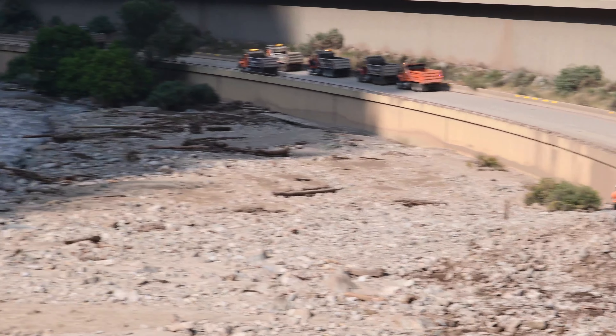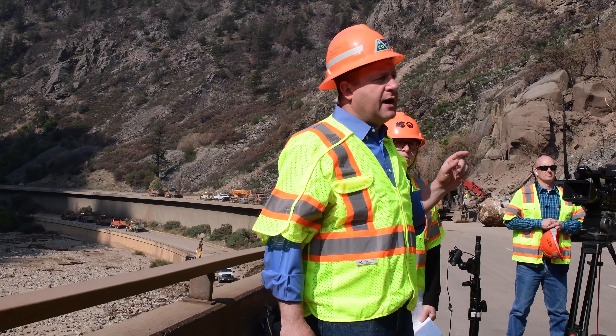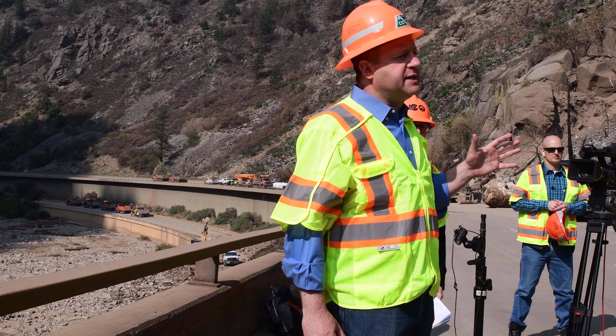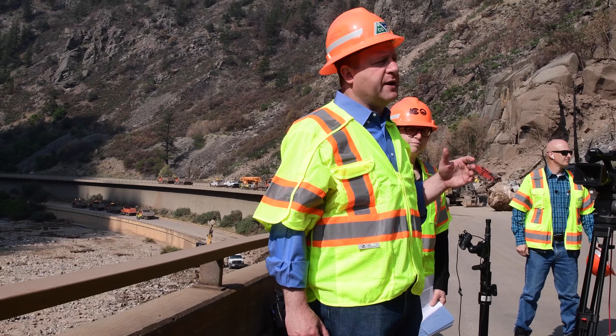Even though Glenwood Canyon will be open Saturday afternoon, there will likely be additional short-term closures in the weeks ahead. They will try to schedule those during the least traffic times, and they will be short — many of them 20 to 30 minutes — as they do the necessary improvements to supply power redundancy to the hanging tunnel, as one example, and other necessary repairs.